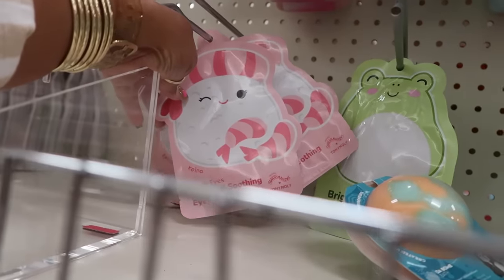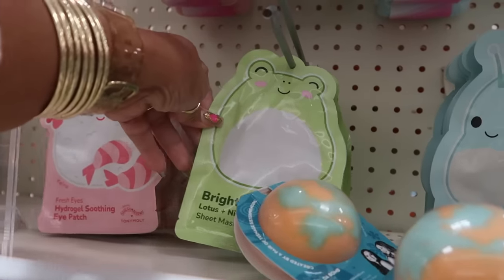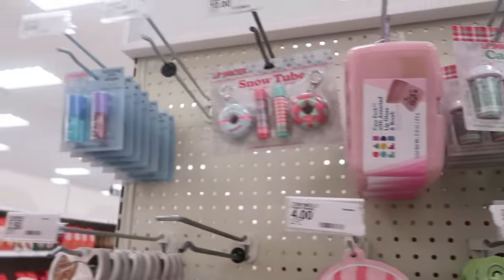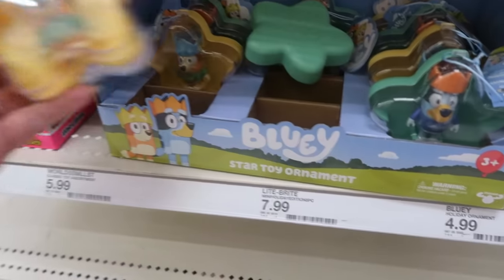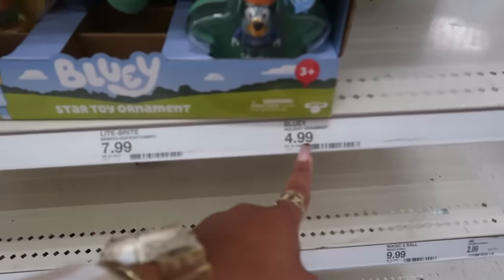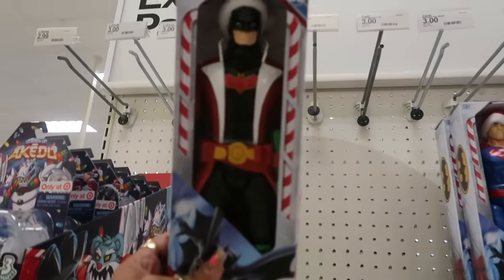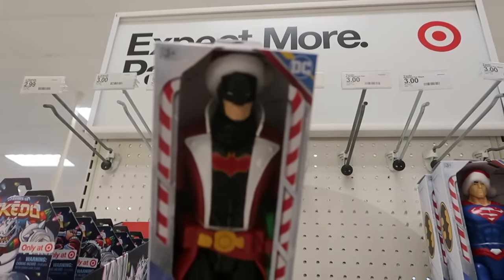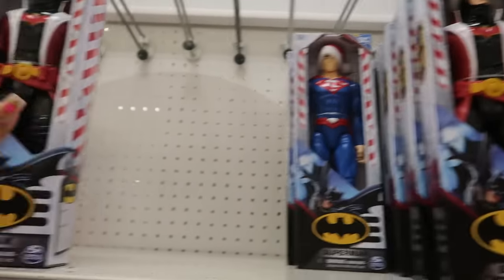Toni Moly eye patches — $4 for one and $3 for another. They're still stocking things here. There's a Bluey star toy or ornament for $5. And look — they put Batman in a Santa hat, and they did Superman too. Those are $10.